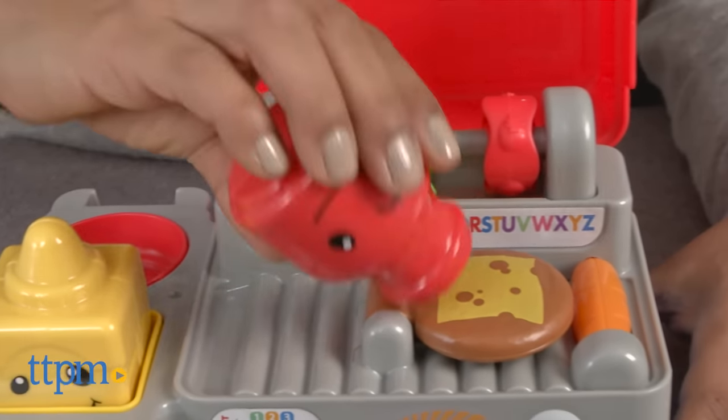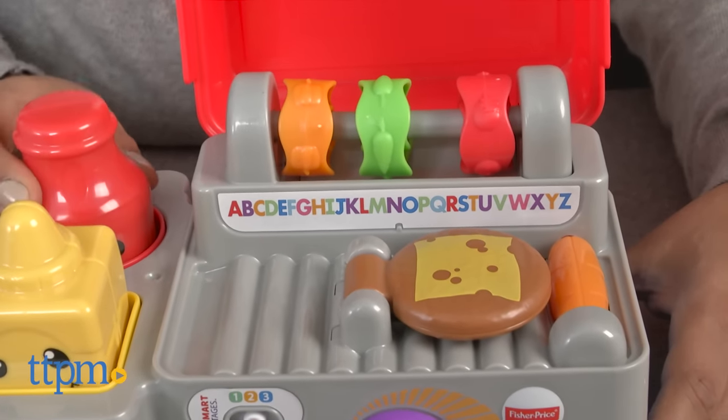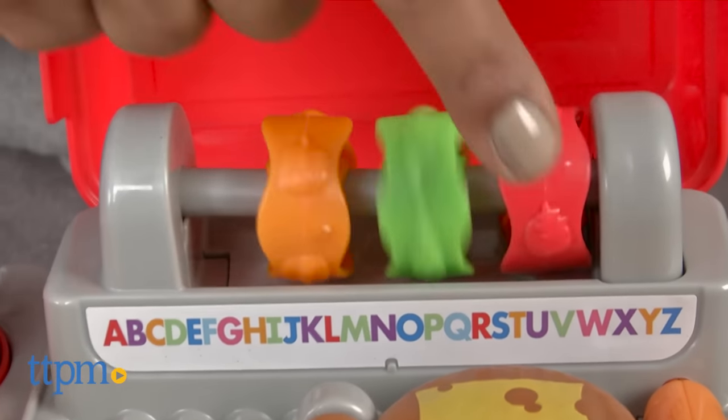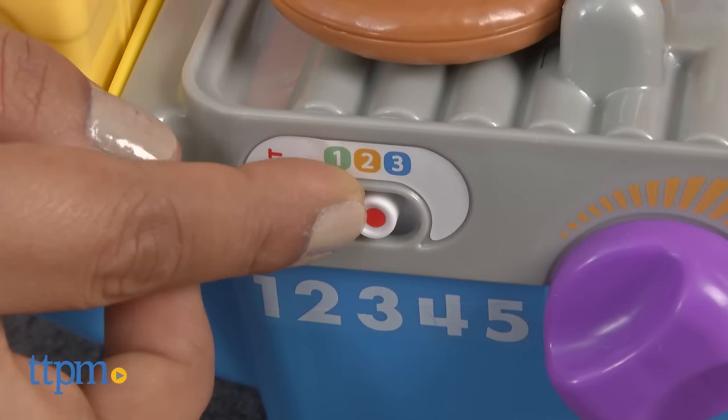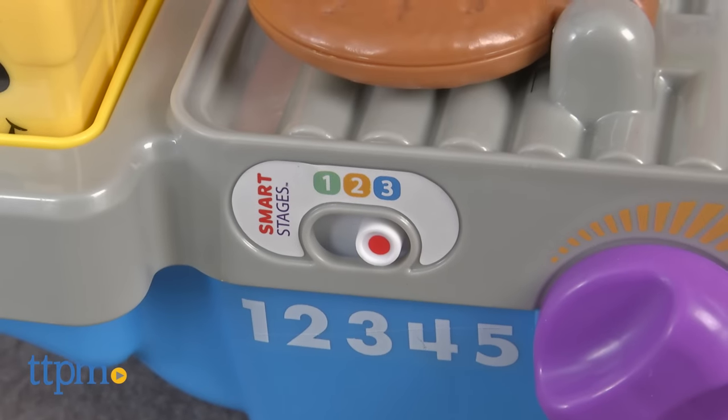The five interactive touch points activate over 50 songs, tunes and phrases. Fisher Price Smart Stages technology offers three levels of development to learn and keep up with your baby as she grows.